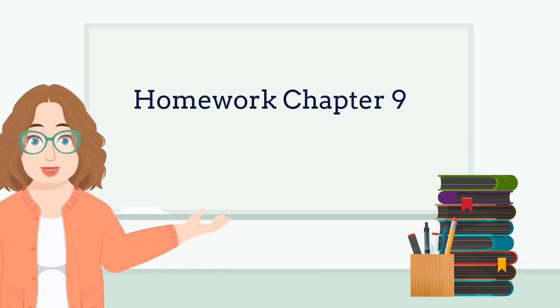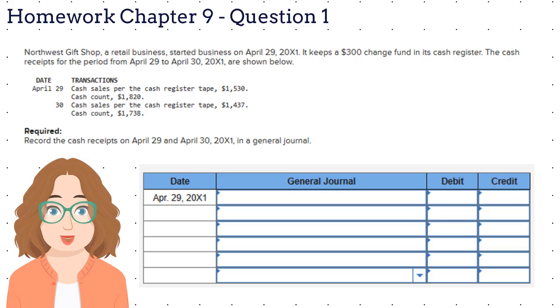Hello. Let's talk about Chapter 9 Homework. Let's read question number 1 together.